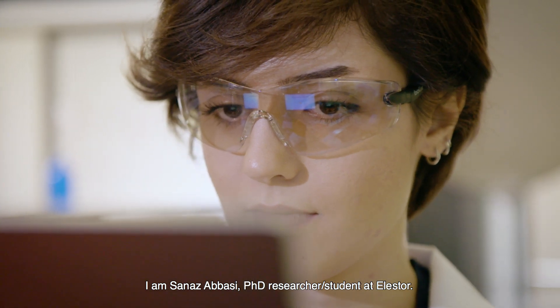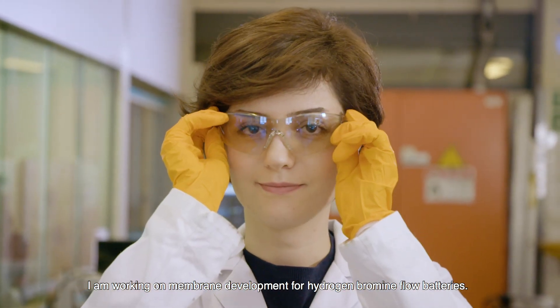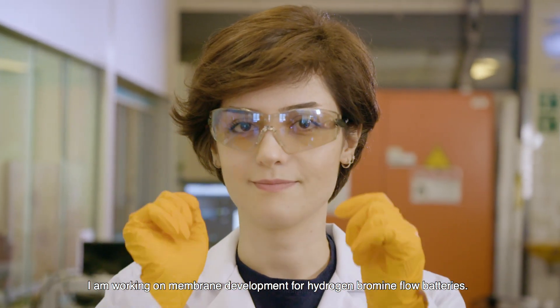I'm Sana Zabbasi, a PhD researcher student at Elastor. I'm working on membrane development for hydrogen bromine flow batteries.